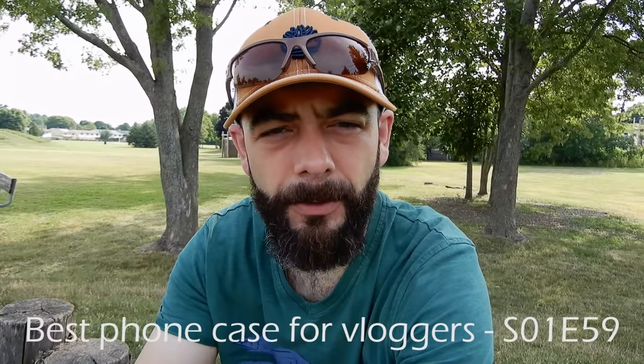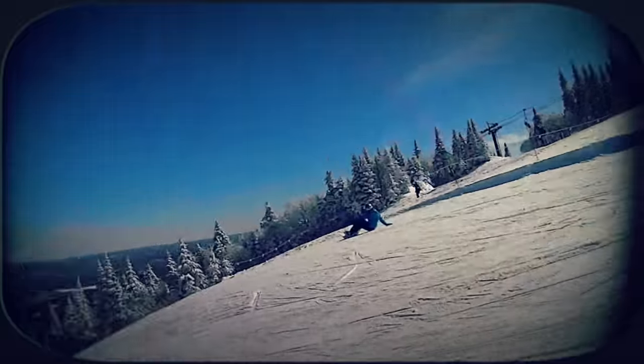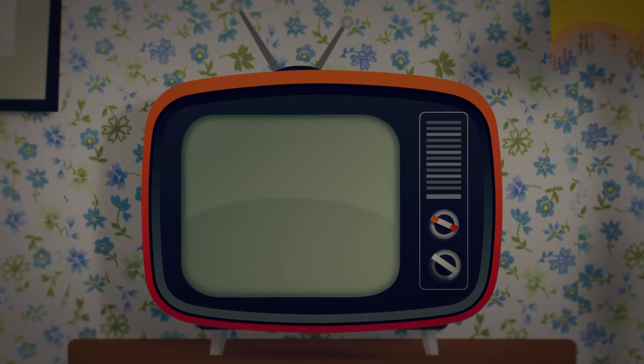Welcome back to the channel! Today I'm going to talk to you about my favorite cell phone case for filming video. That's right, I said cell phone case. You wouldn't think your cell phone case would make a difference, but with so many options out there to explore, I found my favorite and I'm going to share it with you.